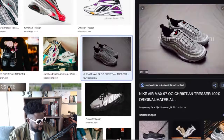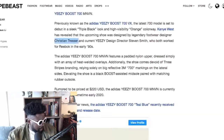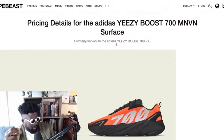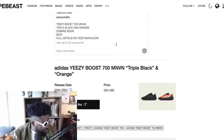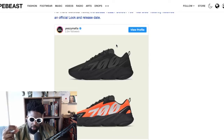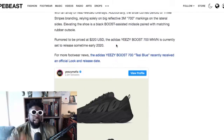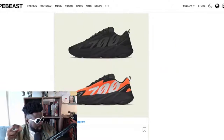The Yeezy 700 MNVN — no release date so far, but it'll probably be around £220, making it the most expensive in the lineup apart from the desert boots. Check those out — coming out very soon in all black and safety orange.